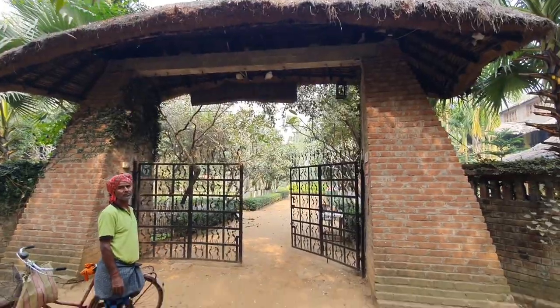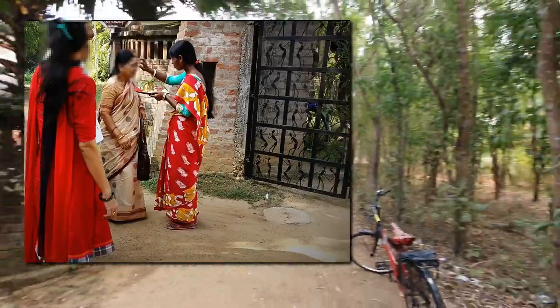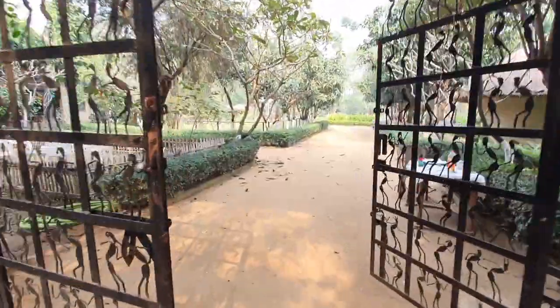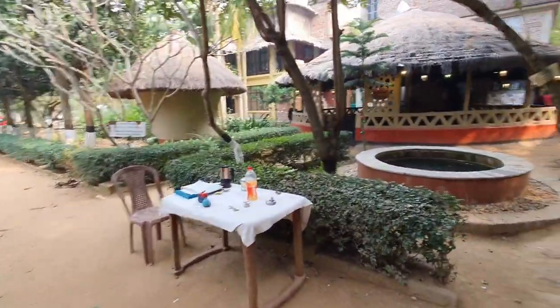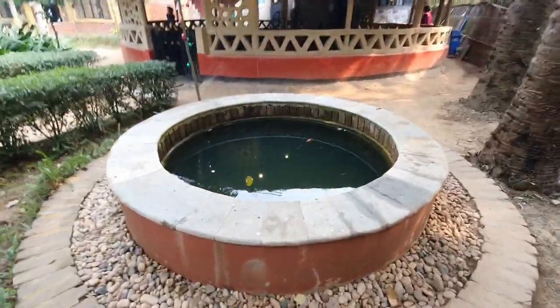This is the ecotourism resort and here is the main gate where you'll be welcomed in a very traditional style by the locals — it's called Boron. Once you enter, you have the reception on your right hand side, so you can offload all your luggage here and it will be taken to your room by the staff.